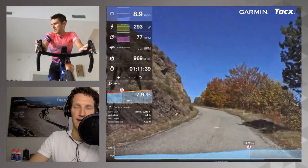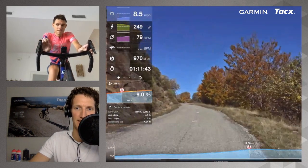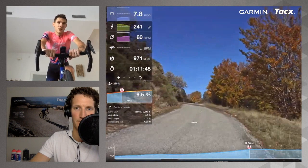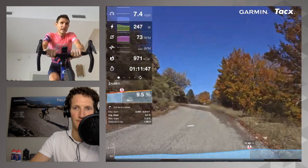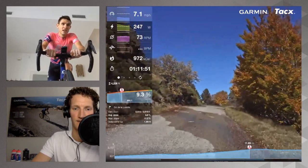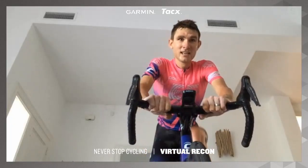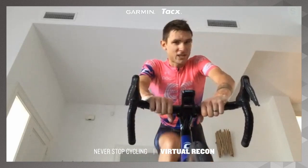After doing this virtual recon, what's the main takeaway? First, get a good position into the base of the climb. Second, put on a bigger cassette so you can spin the cadence. And third: it's going to hurt like hell.